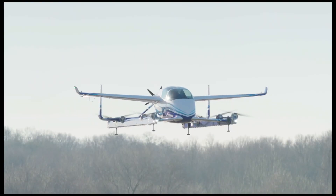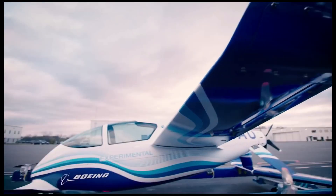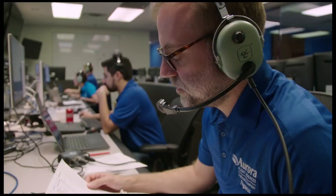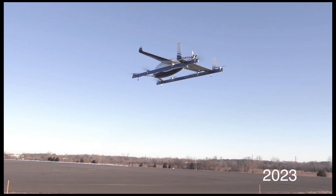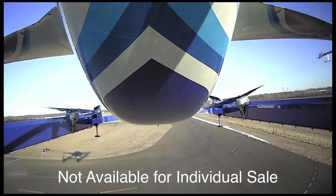For safety, it uses an Autoland function. Aurora was founded by John Langford III in 1989 and was later acquired by Boeing. Aurora plans to both manufacture the plane and operate it as a point-to-point on-demand regional air taxi service. They have already partnered with Uber and it's estimated to be fully operational by 2023. It is not available for individual sale.